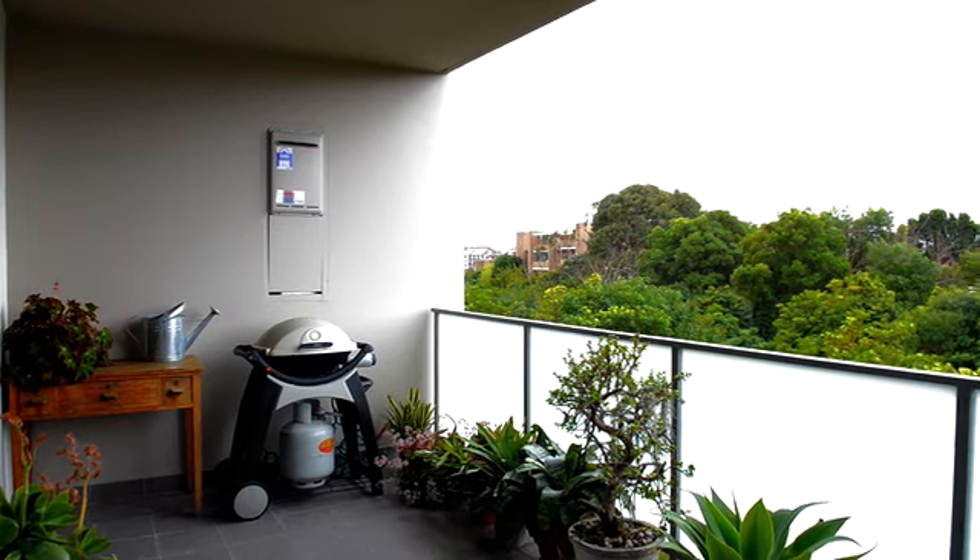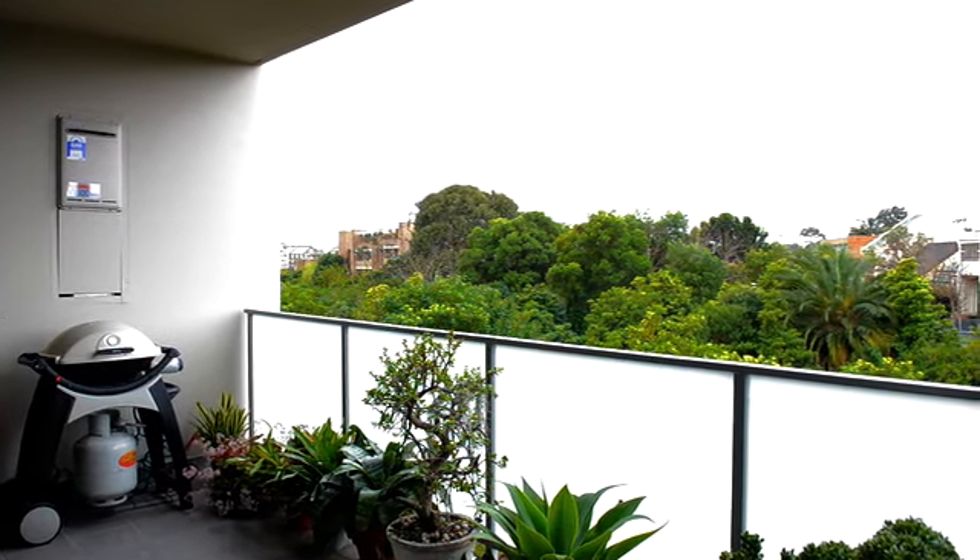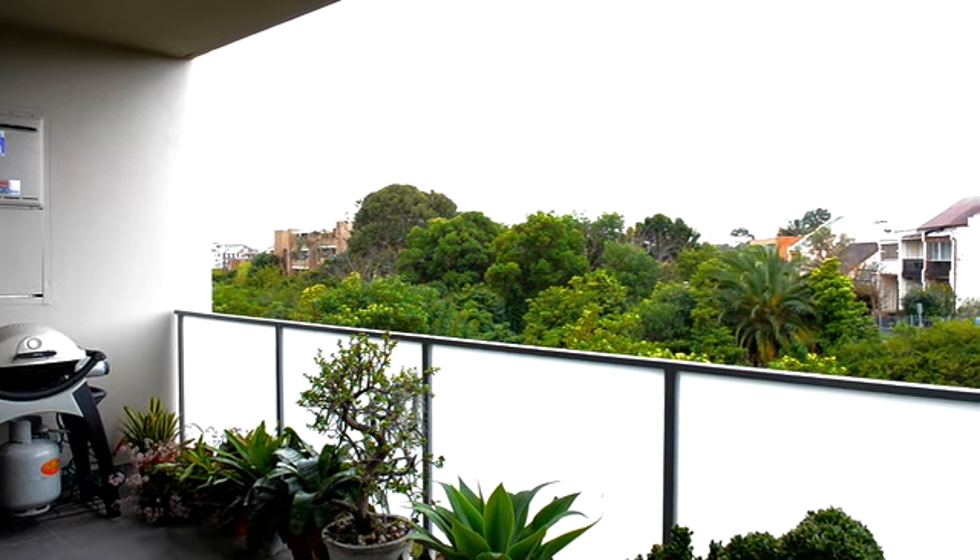A major appeal of this property is the huge balcony area, that offers not only space for your use, but a green and leafy local outlook.